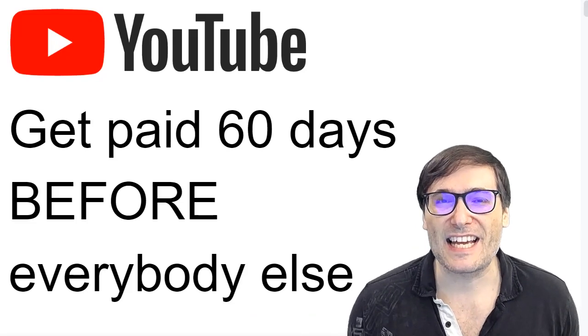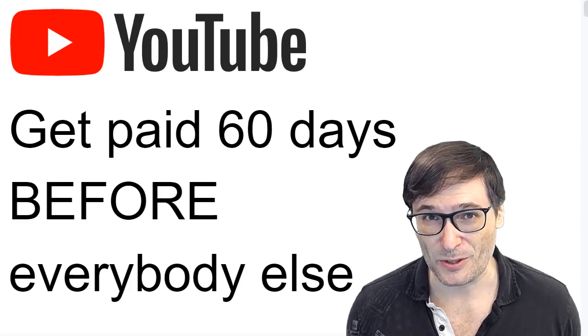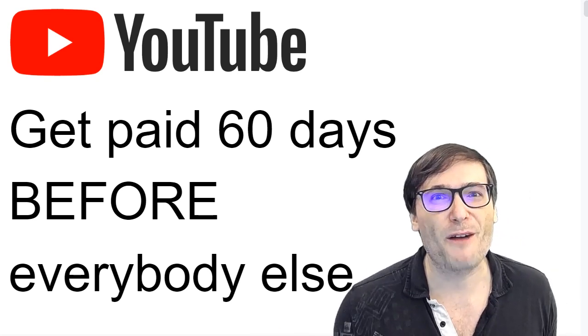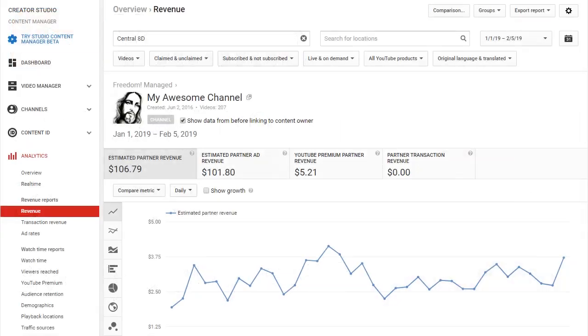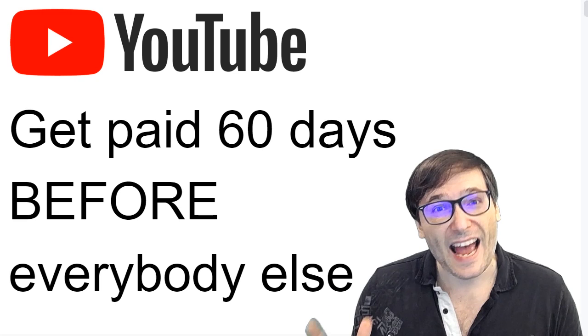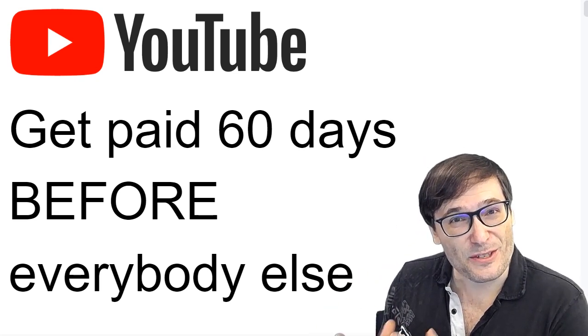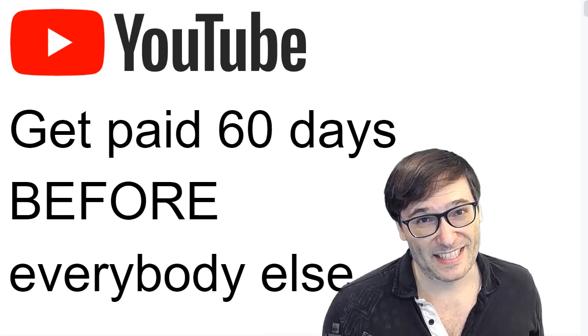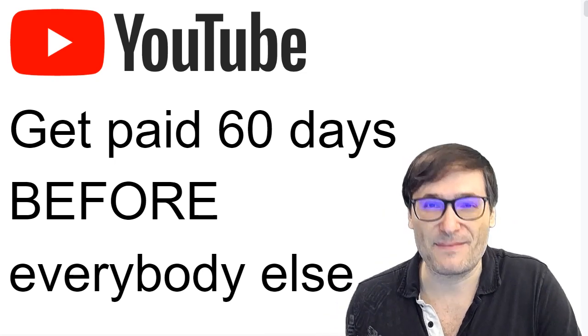Get paid up to 60 days before everybody else on YouTube. This is possible through instant payments, a new service Freedom offers that is based on YouTube analytics instead of finalized YouTube payments. That means you can withdraw right away as soon as you see earnings in YouTube analytics for a video you uploaded, without waiting up to 60 days to actually get that money. Here's how it works.